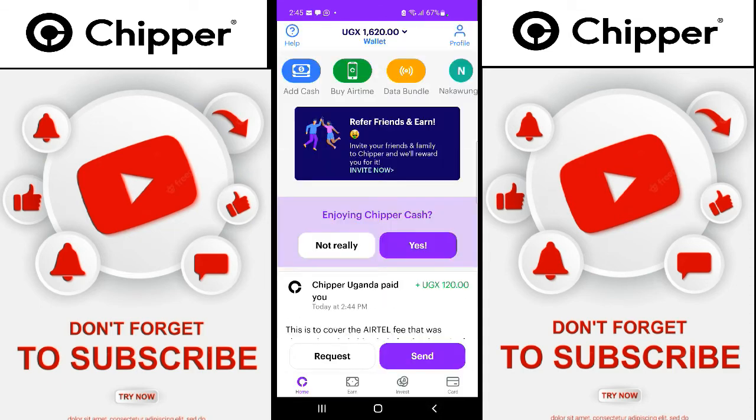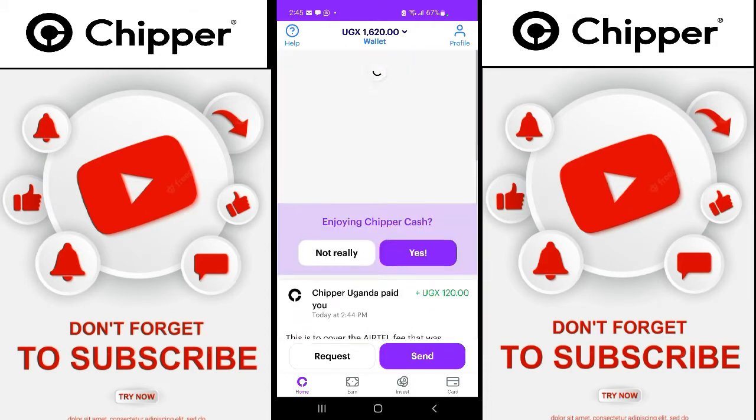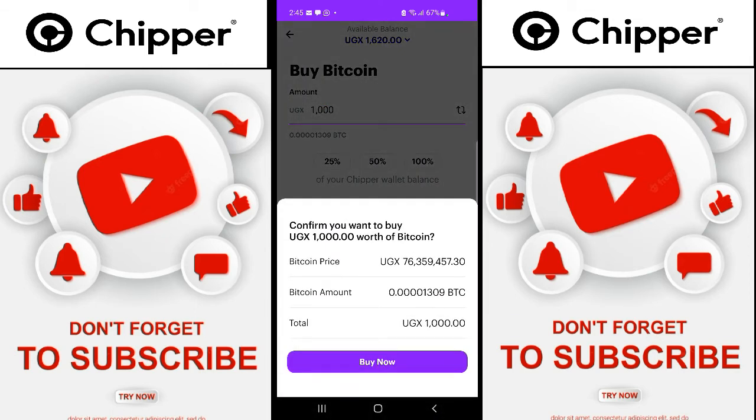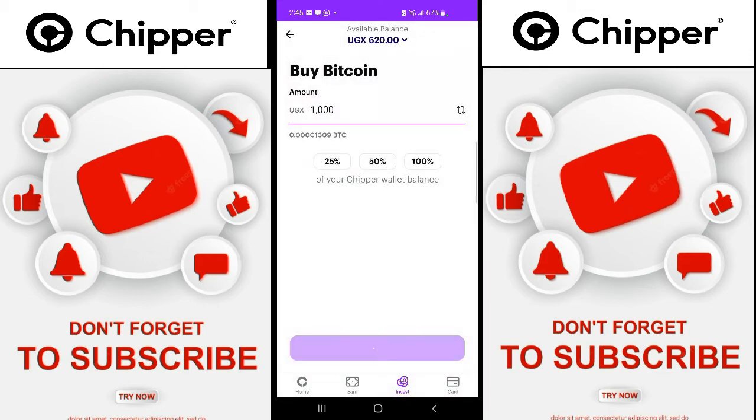It's just very instant. Now let's check my balance — you can see my balance is 1,620. I had only 500, so now let's see if we can buy some Bitcoin with that money. Buy Bitcoin for 1,000. Say next. Okay, price of Bitcoin — this is it. Buy now.